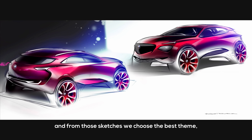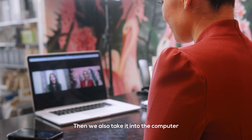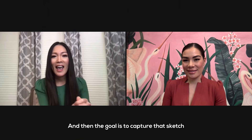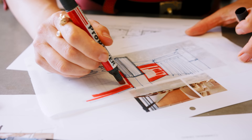Everything starts from a sketch, and from the sketches we choose the best theme, then we start working on the clay model — because it's very additive. We also take it into the computer and start building a CAD model. The goal is to capture that sketch because the sketch embodies so much emotion. That is so similar to the way we work — we start with that initial sketch and concept, that seed of the idea, and it always comes back to that initial concept and sketch.